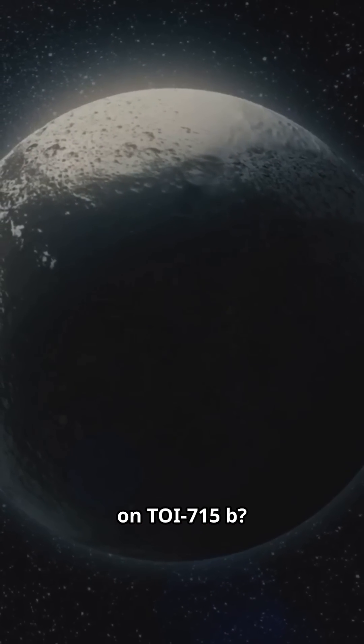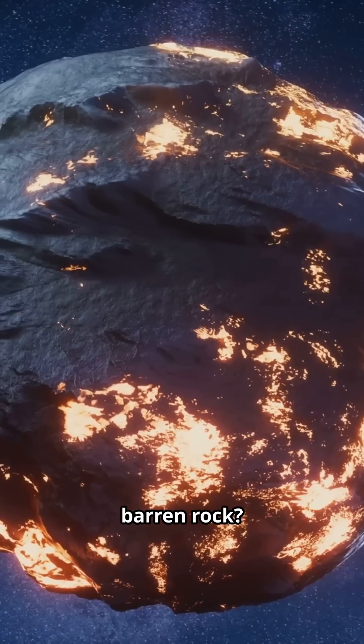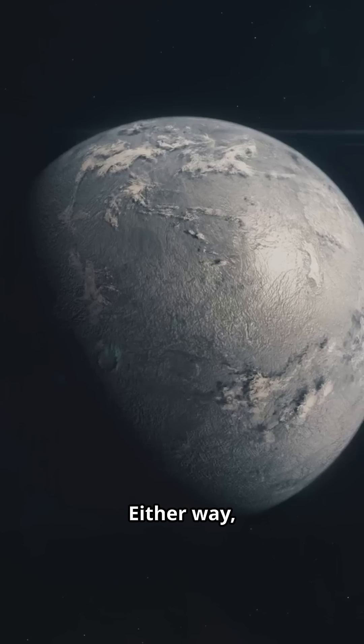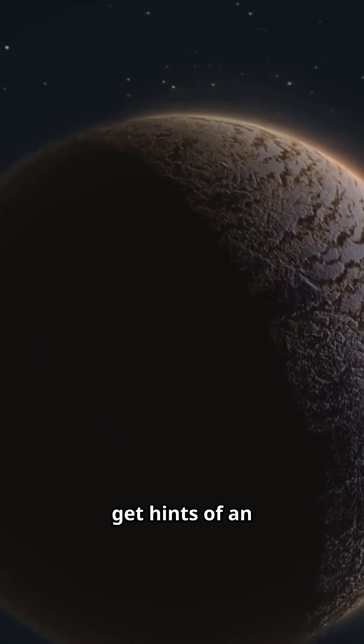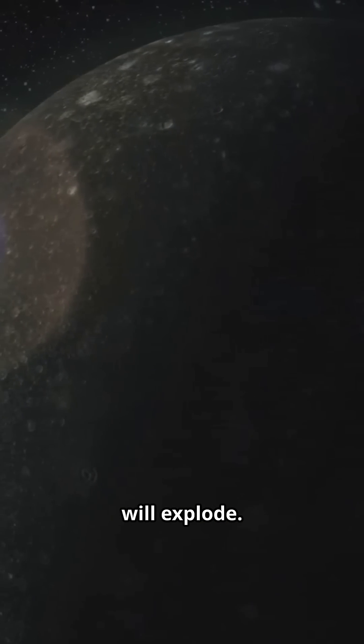So what's the vibe on TOI-715b? Giant neighbor? Oceans or barren rock? Life's next clue or a quiet, airless desert? Either way, this is a milestone — one of the smallest habitable zone worlds TESS has flagged, and a prime target for Webb. My prediction: we'll get hints of an atmosphere, thin but real, and the debate will explode.